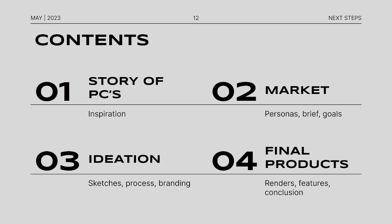This is the contents of the presentation. We already went over the story of PCs. Now let's get on to the market, which includes the personas, brief, and goals. Then ideation, which shows my sketches and some of my branding processes. And then the final products — renders, features, and conclusion.